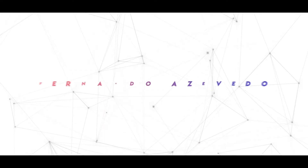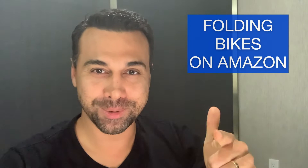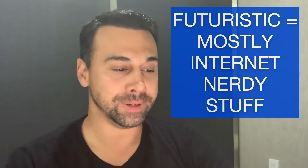Hello everybody, welcome! Today we're going to talk about folding bikes on Amazon. Stick around, thank you for stopping by. If you're new to this channel, don't forget to like, subscribe, and hit that bell. In this channel we talk about Amazon and this futuristic lifestyle that we all have today.